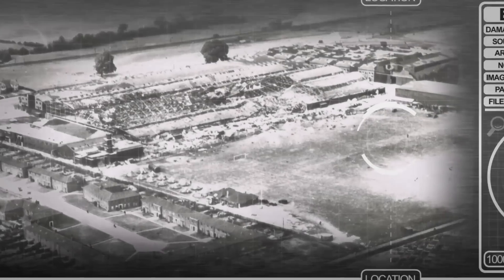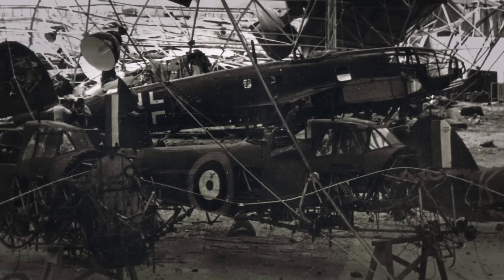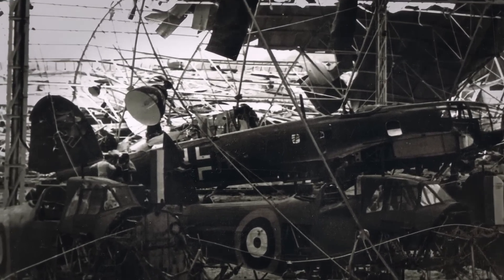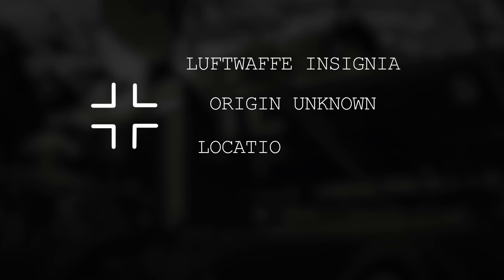Recently discovered, these photographs show the aftermath of the bombs. Amongst the twisted wreckage is an unusual aircraft. What makes it unusual is that it is German — a German aircraft in a British factory. Why was it there and where had it come from?